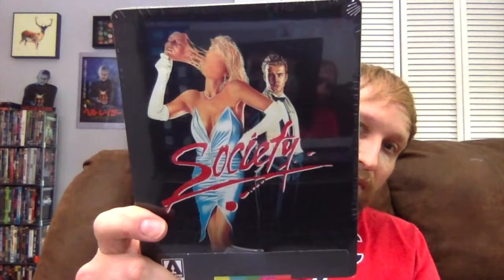Joe Bob Briggs had covered it at some point, and when I was watching that episode of The Last Drive-In and he said Society, I was like, oh my gosh, this is going to be awesome. And that's a cool steel book cover too. Something to say about it — Brian Yuzna and Stuart Gordon worked together on Reanimator. Brian Yuzna did Society, and both of them also worked on Honey, I Shrunk the Kids — they wrote the script for that film. It's really weird to have seen Reanimator and Society and then know that Brian Yuzna was involved with both of those, and Stuart Gordon was involved with Reanimator and did Honey, I Shrunk the Kids. It's just weird when those things happen because Reanimator and Society are totally the opposite of that.